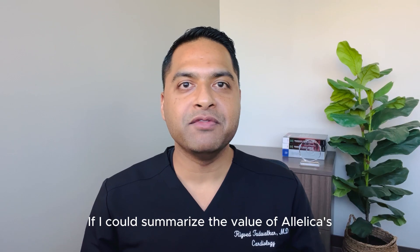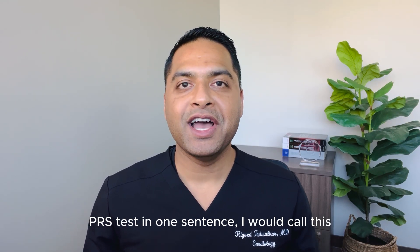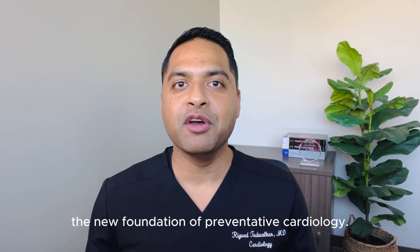If I could summarize the value of Allelica's PRS tests in one sentence, I would call this the new foundation of preventative cardiology.